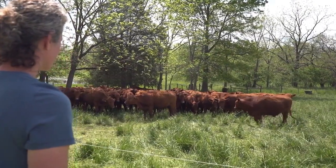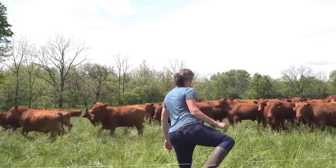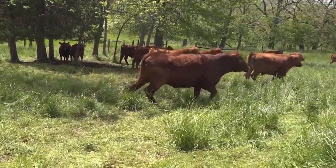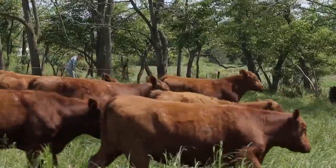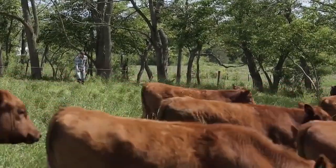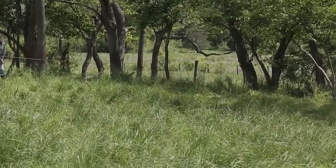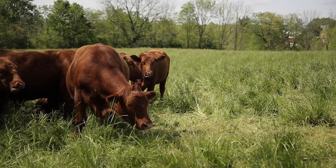We use a method of rotational grazing, which simply involves having animals out on pasture and moving them every single day to fresh ground. It mimics nature, especially if you look out west when the bison used to run — that's exactly what they did. They would come into an area, mob graze, eat it down, and then move on. That land just sits behind them, regrows, and comes back even better than when they first came through.